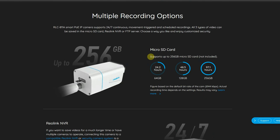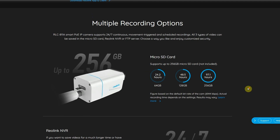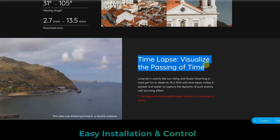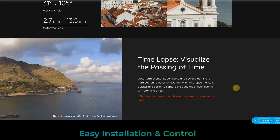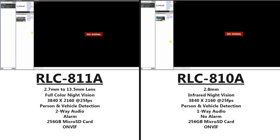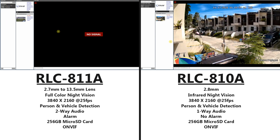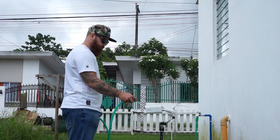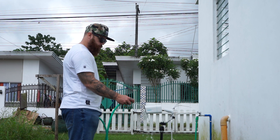They both support up to 256GB microSD card, and according to Reolink's website you should be able to get about 97 hours of recordings on a 256GB card. When the SD card is full, it will start to overwrite old recordings, so you don't have to manually delete them. Another feature of the RLC-811A is that it supports time-lapse. Both cameras support ONVIF, so you should be able to use them with most brands' NVRs or software that supports ONVIF. They are both weatherproof with an IP66 rating, and the build quality is really good, so I'm sure they will last a long time outdoors.